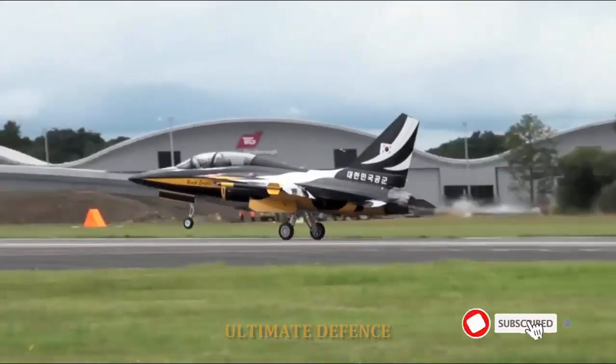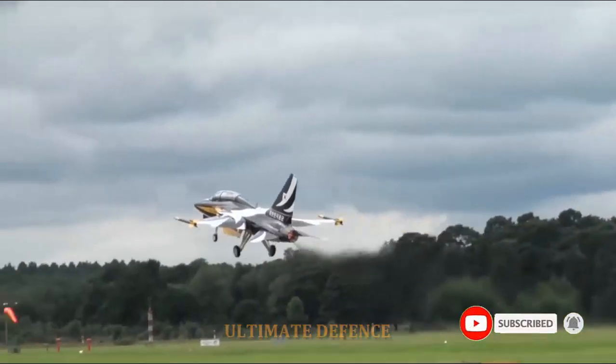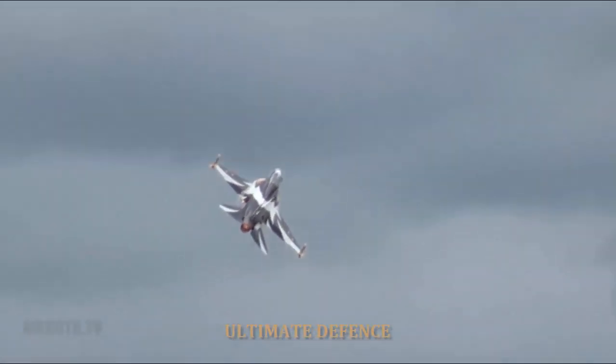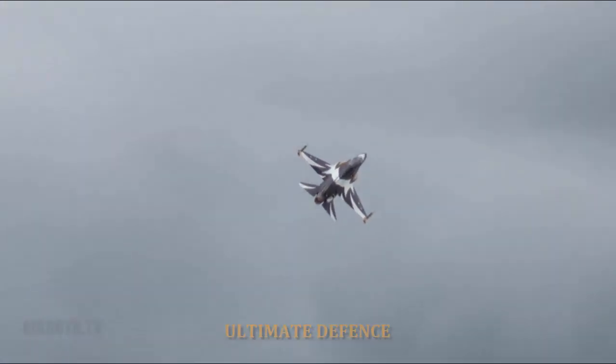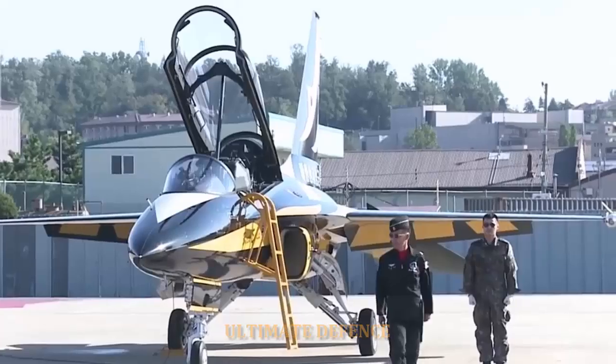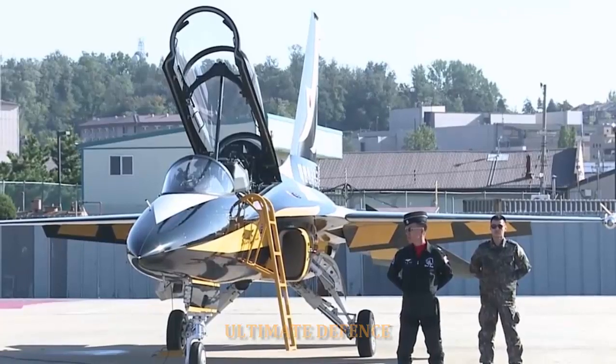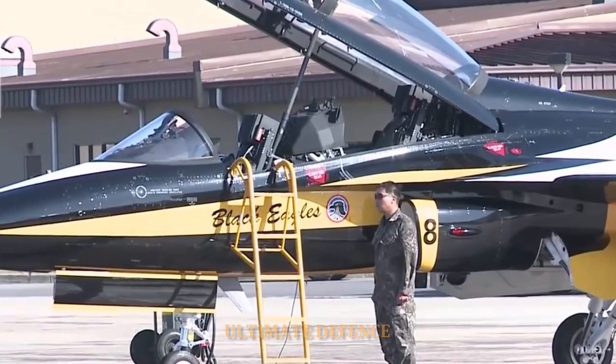The trainer has seating for two pilots in a tandem arrangement. The high-mounted canopy developed by Hancock Fiber is applied with stretched acrylic, providing the pilots good visibility. The canopy has been tested to offer ballistic protection against four-pound objects impacting at 400 knots.